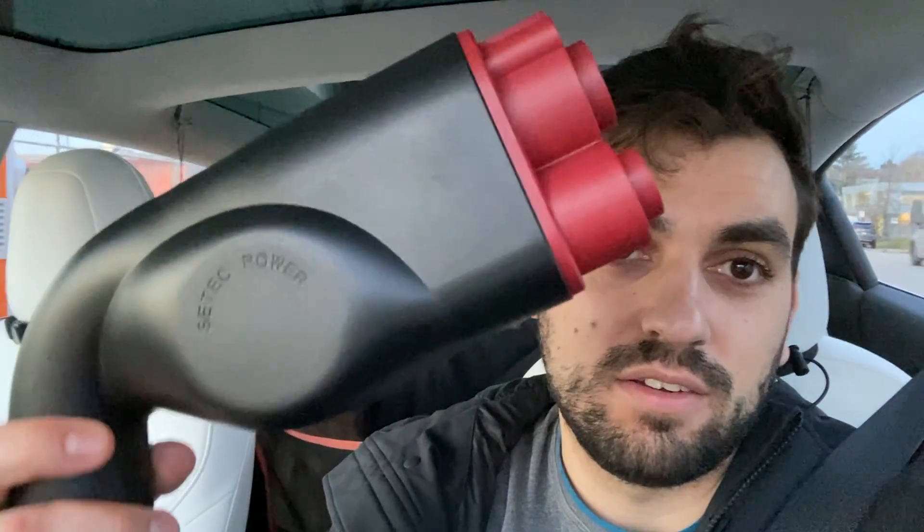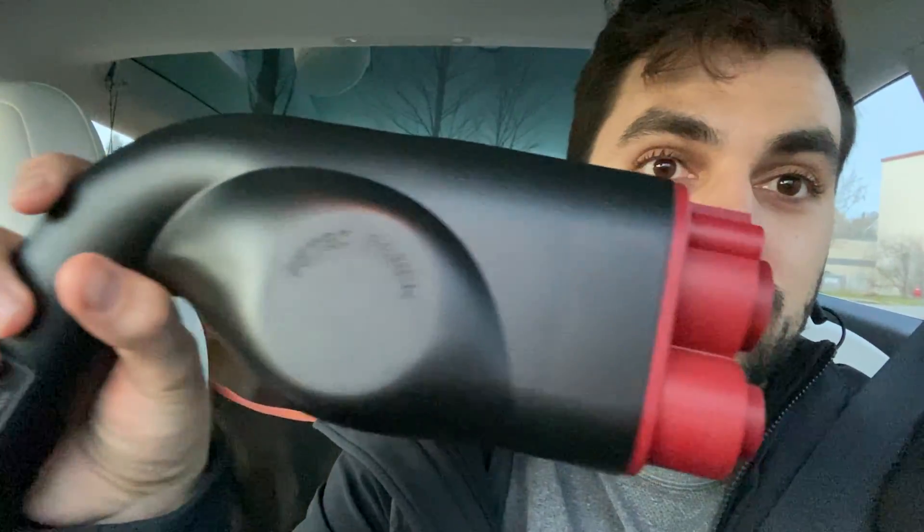Hey, what's up guys? We are here in Vancouver at a CCS/CHAdeMO station with the Tesla Model 3. Tesla, at least in North America, is not able to charge on CCS because there's no adapter from Tesla — that is until now. I got this big honker, ordered it online from CTEK. I wanted to test it out because CCS is a lot faster than CHAdeMO and it's a more modern standard. I'm going to plug this in and see if it works. I've heard reports of other people in Canada saying it doesn't work, but I'll give it a try.